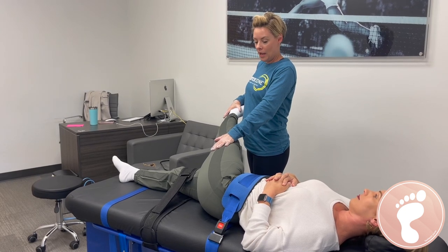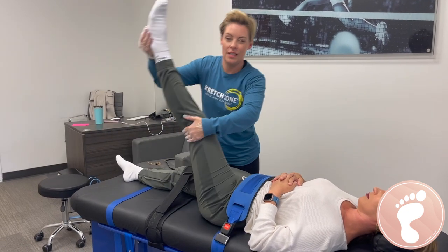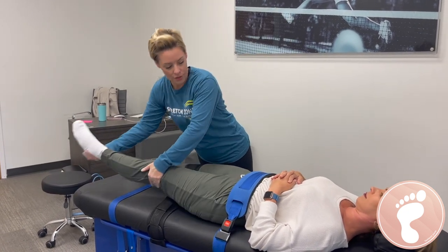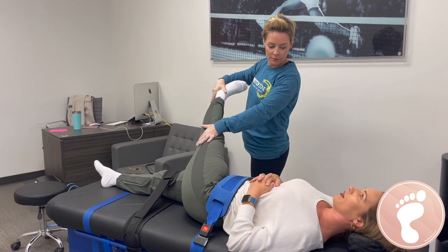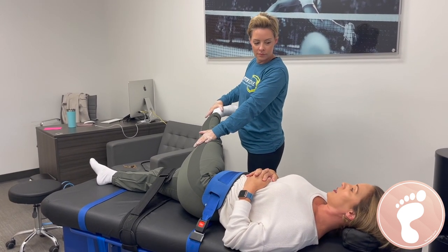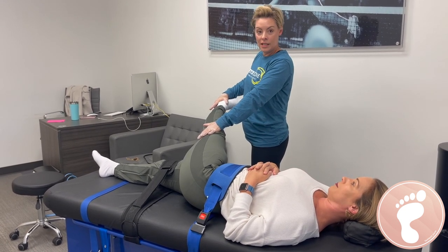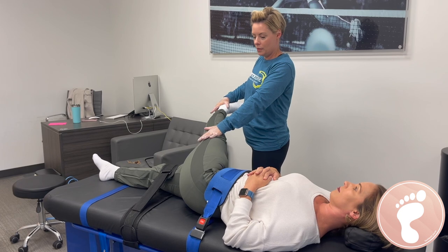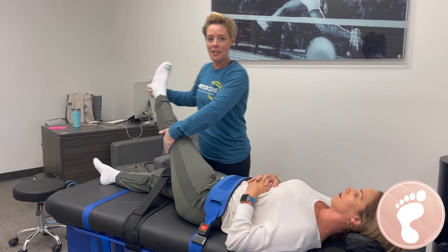We ask that you hydrate afterwards because it does loosen a lot of things up inside the joints and flushes it out, so just be mindful to drink and hydrate. If I had worked out this morning, would it be ideal to come before or after my workout? We have clients that do both before and after — it's really kind of what their fitness goal is. I would say the majority like to stretch after their workout.